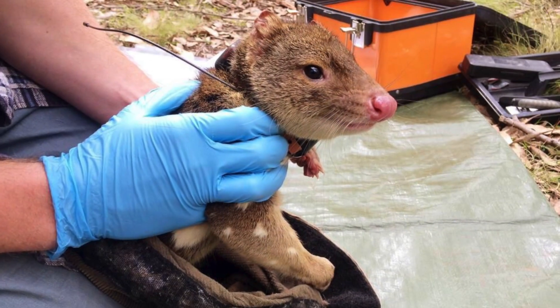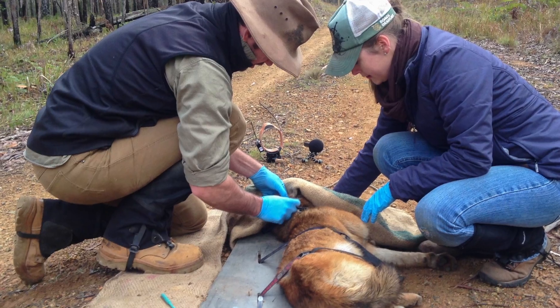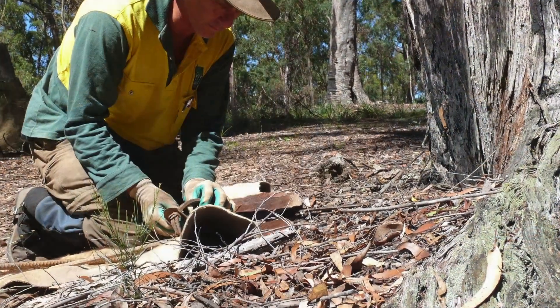Our project team includes staff and students, mostly PhDs, who do really cool work in the field like collaring dingoes, collaring foxes and cats, and using camera traps to monitor the activity and behaviour of wildlife.